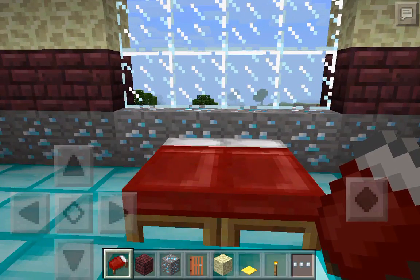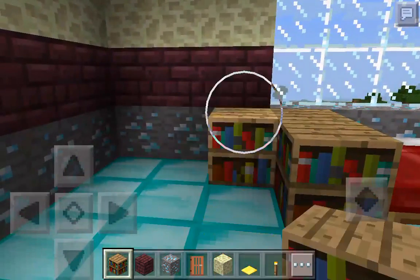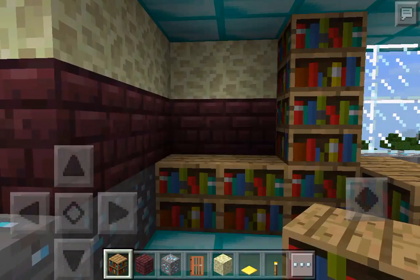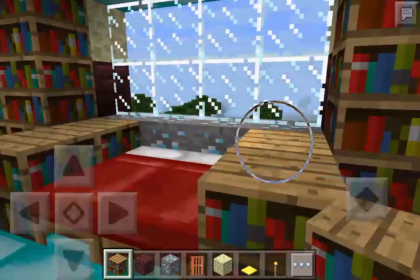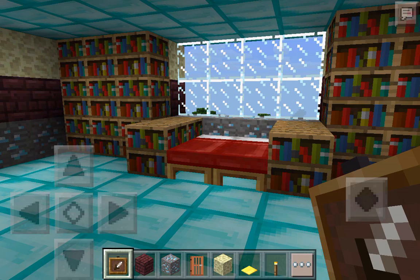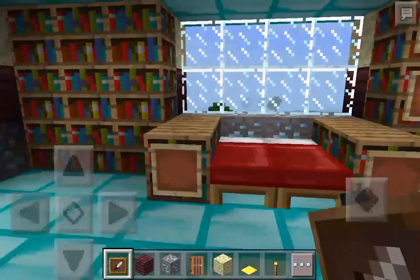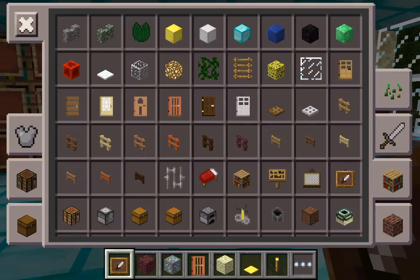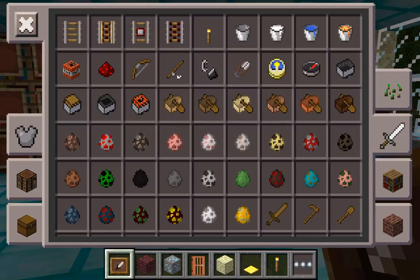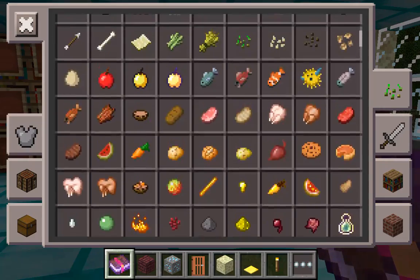I like the double bed. Let's get a bookcase. I make mistakes — this looks cute though, I think this pattern is amazing. I need item frames on the bookcases so you can read books. I wish we had book and quill so I could make a book. You can't really read these, so I'll just put a random book in.